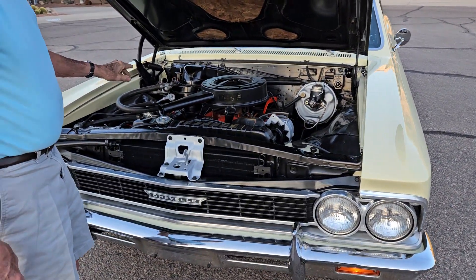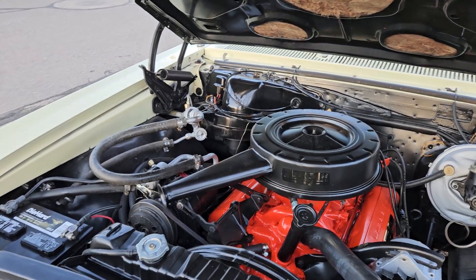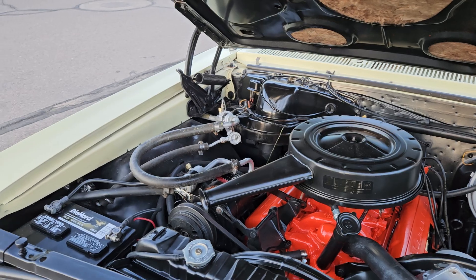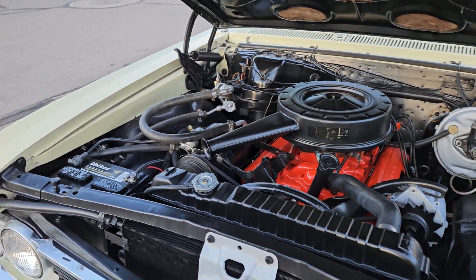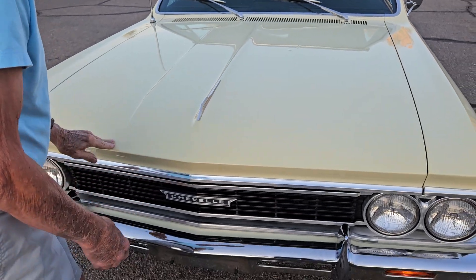The neat thing about the car — it does have factory air conditioning, has power steering, power brakes, so it's really nice to drive. And it's really a pretty original car. It hasn't been modified.